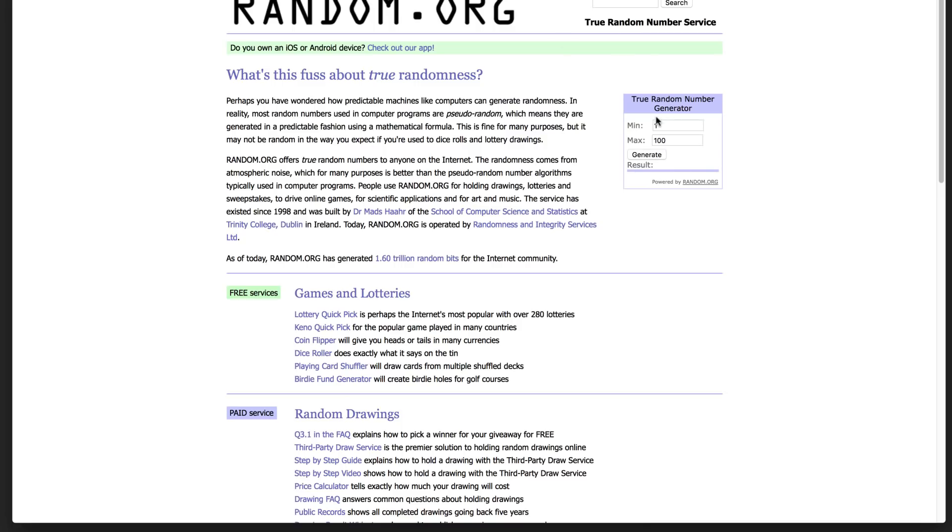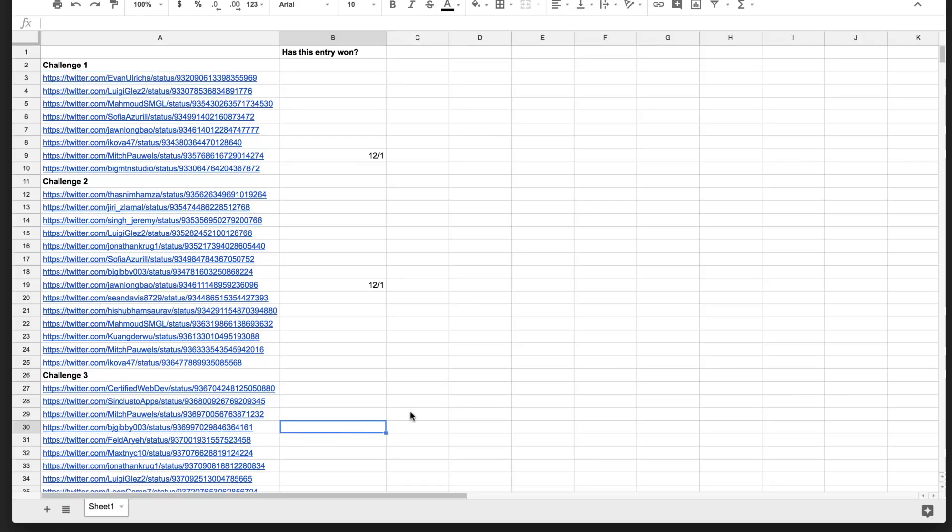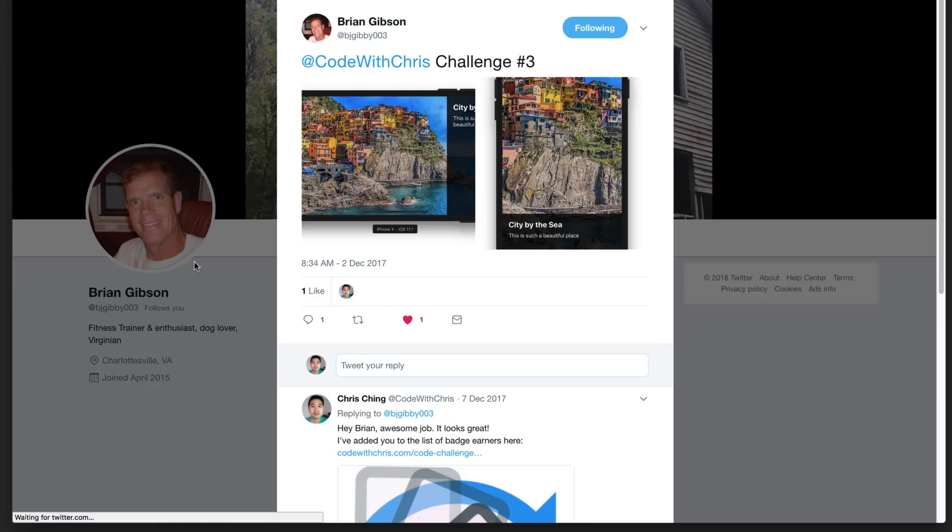So again, that's 3 to 55, and we're going to just do that here — 3 to 55, generate: 30. So who is that? All right, so we've got a winner. That's entry 14. Let's see who that is. Brian, congratulations! You have just won 20 bucks via PayPal. I'll be contacting you shortly.